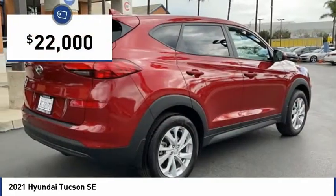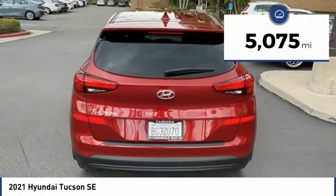It is priced below $25,000, and this vehicle has less than 6,000 miles.